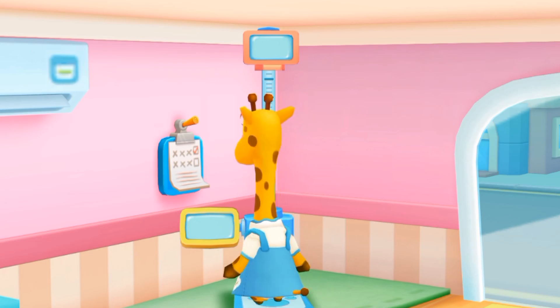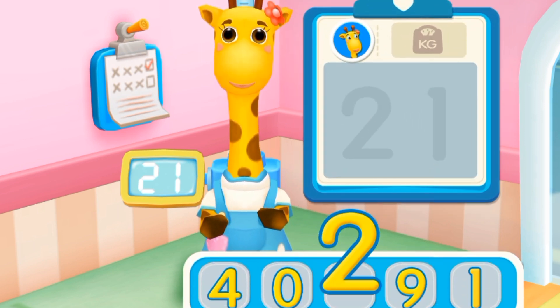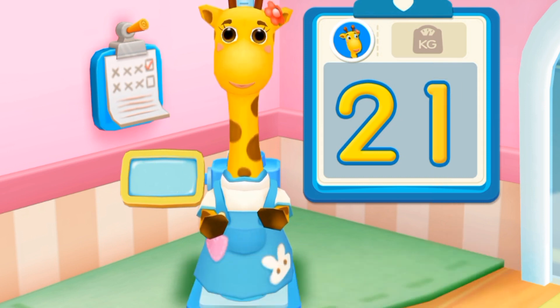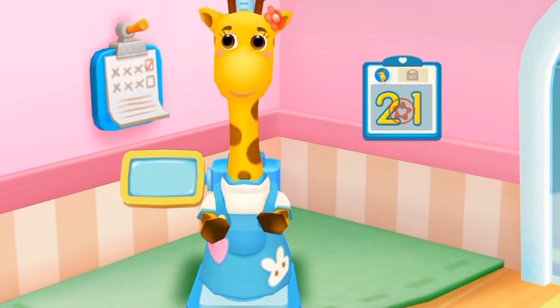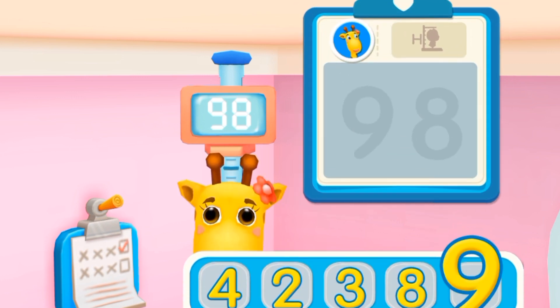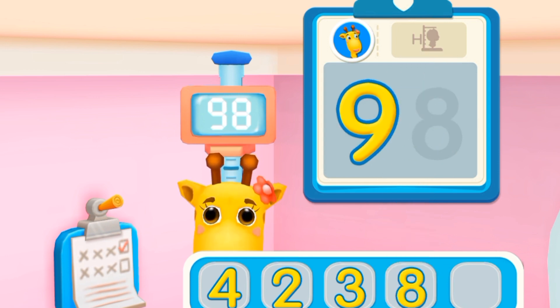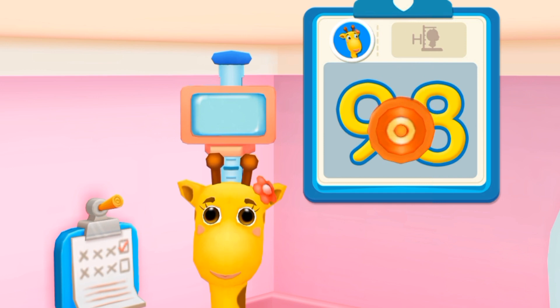Check the weight and height! Lulu weighs 21 kilograms! Let's write the numbers on the board! That's it! Stamp on the numbers! Lulu's height: 98 centimeters! Let's write the numbers on the board! That's it! Stamp on the numbers!